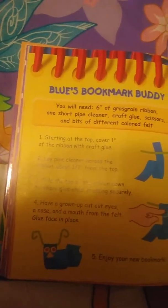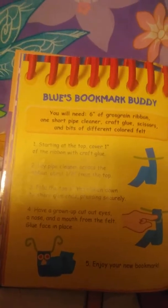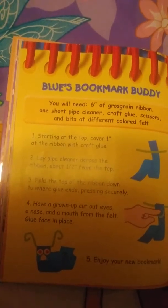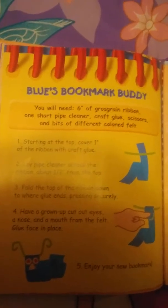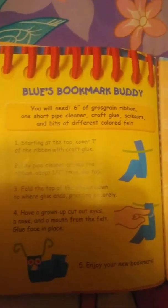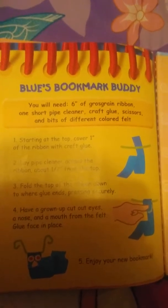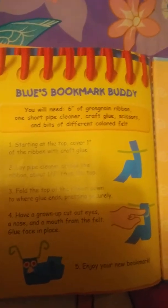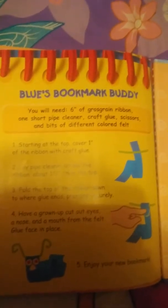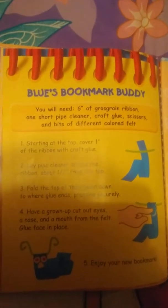You will need six inches of grosgrain ribbon, one short pipe cleaner, craft glue, scissors, and bits of different color felt. Starting at the top, cover one end of the ribbon with craft glue. Place the pipe cleaner across the ribbon about one and a half inches from the top. Fold the top of the ribbon down to where the glue ends, pressing securely. Have a grown-up cut out eyes, a nose, and a mouth from the felt. Glue the face in place. Enjoy your new bookmark! The End.